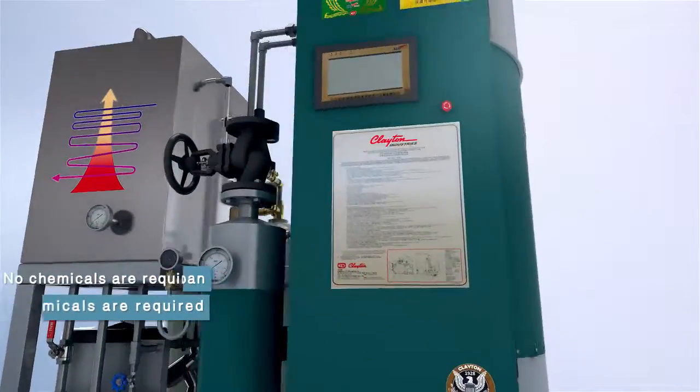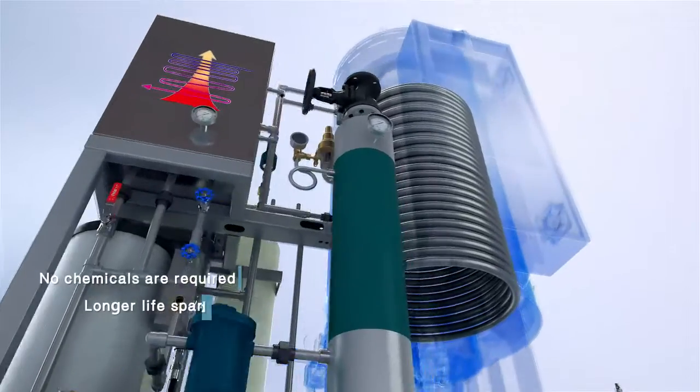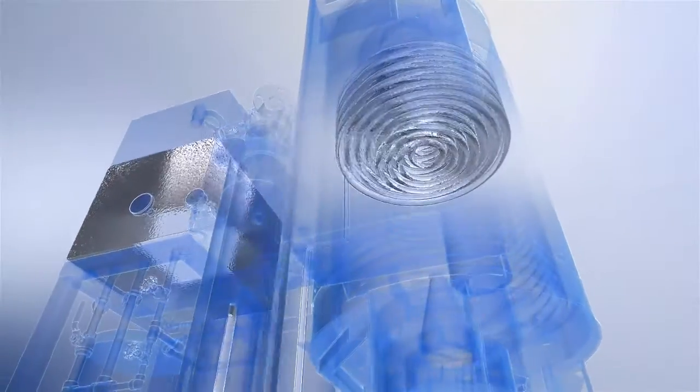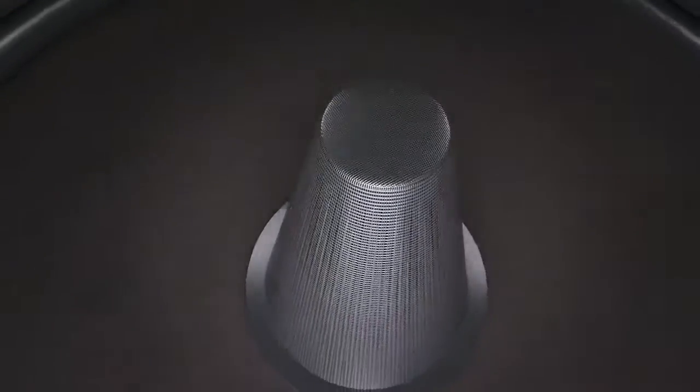Our stainless steel coil and hot well ensure that no scaling is possible. With a bottom-mounted burner, counterflow heat exchange is achieved for maximum efficiency.